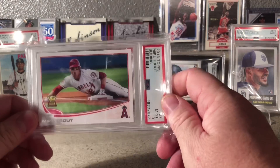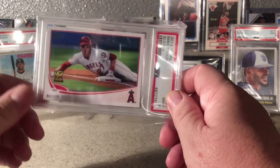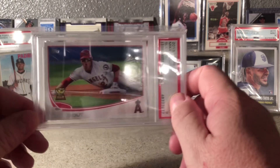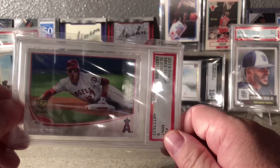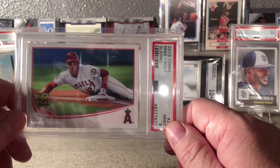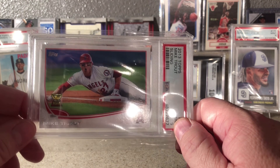And this is the 2013 Topps Mike Trout Rookie Cup. I'll be doing a video pretty soon covering my entire Trout collection. I have a 36-card order at SGC right now that has several Trout cards in it, so I may wait until that comes back before doing that video.